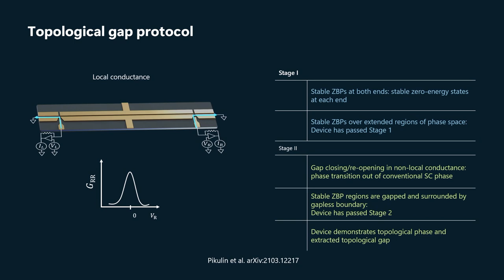The way the topological gap protocol works is it's got two stages. Stage one focuses on the local conductances — basically the tunneling conductance into each of the ends of the wire. What we're looking for is zero-bias peaks — a differential conductance G_RR, which is the derivative of I at the right junction with respect to the voltage V at that junction, and you're looking for a peak at zero bias.